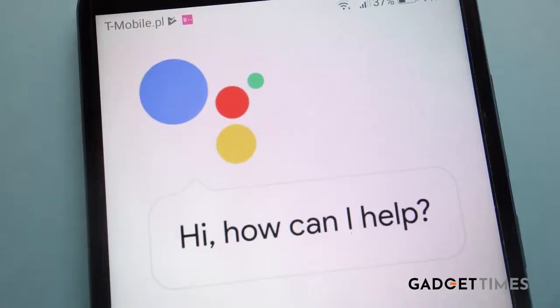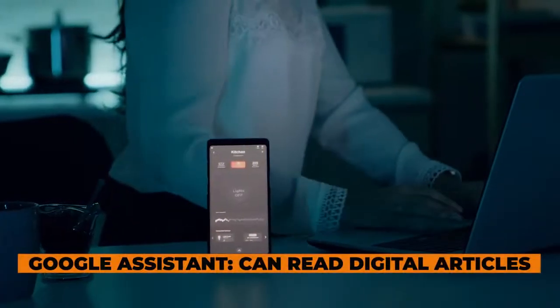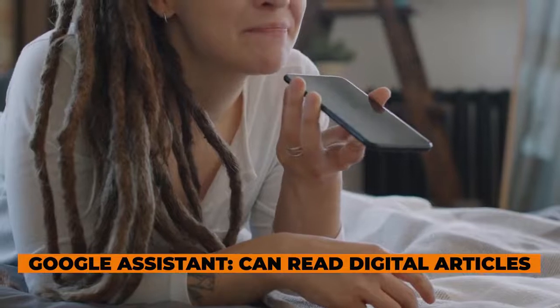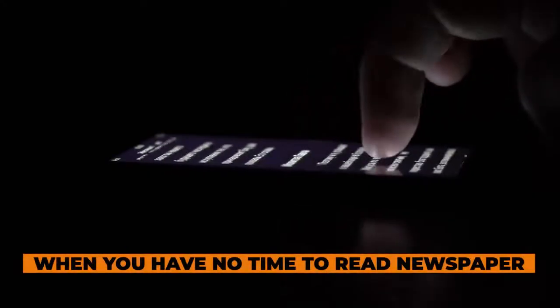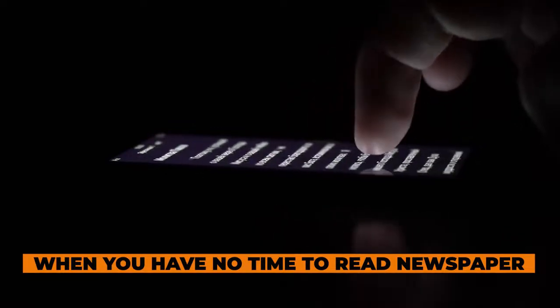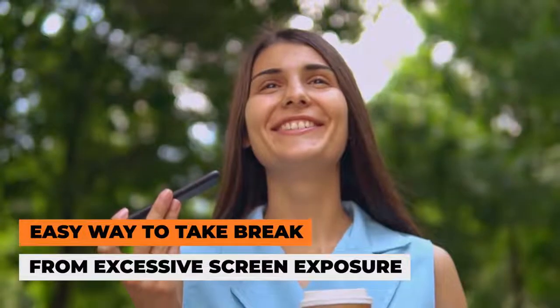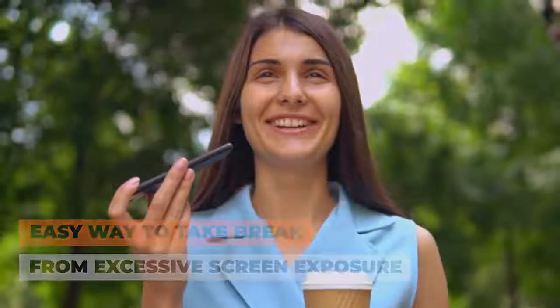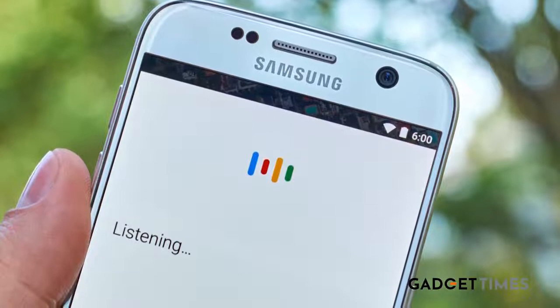Hey guys, did you know that Google Assistant now has developed some reading skills also? It can read your digital articles or if you have any important document, it can also read it. It's a very helpful feature especially when you don't have time to read a newspaper or you just want to take a break from excessive screen exposure. So here's how you can make Google Assistant read out an article for you.